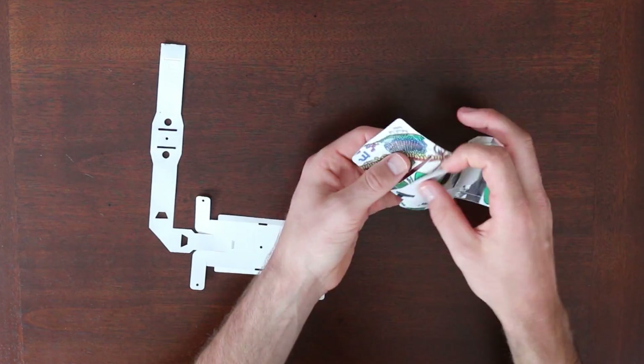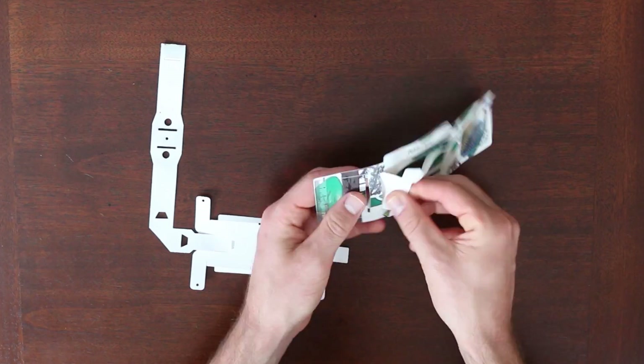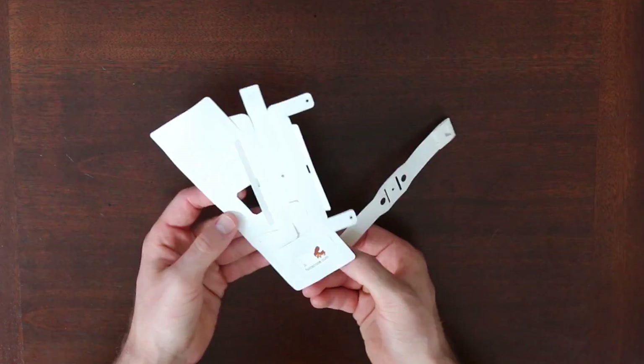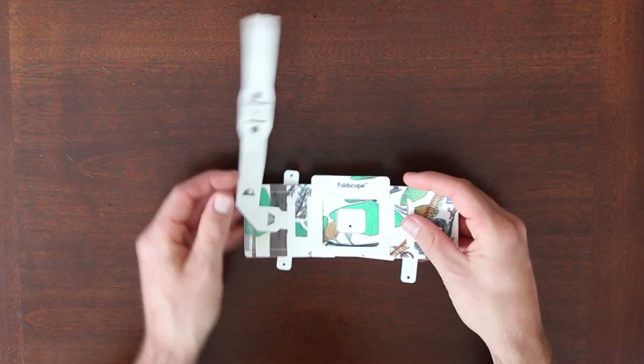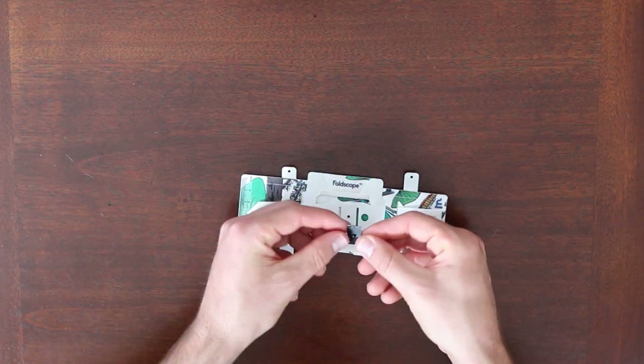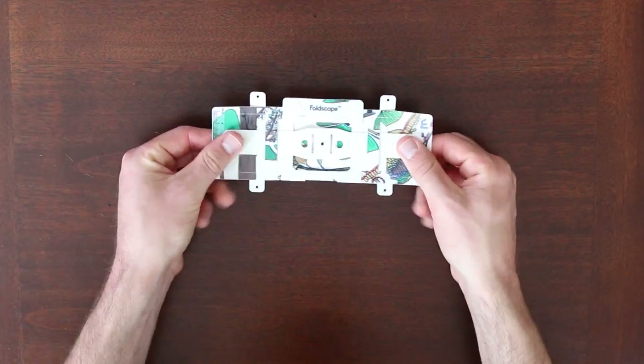The Foldscope comes as a sheet of paper. Just pop the parts out and fold them origami style. It doesn't require any language instructions and can be assembled in under 10 minutes. All of the individual parts add up to less than a dollar, making the Foldscope cheap, lightweight, and universally accessible.